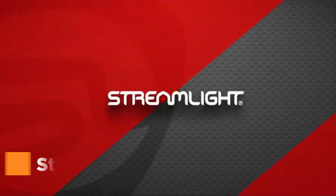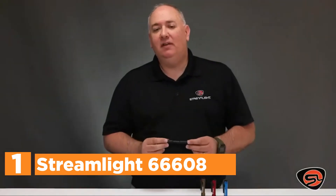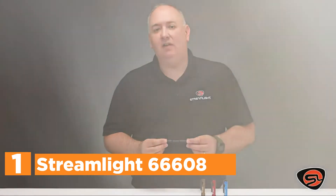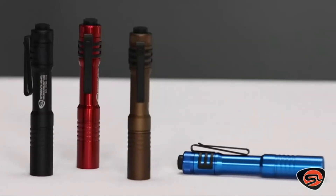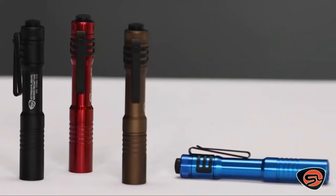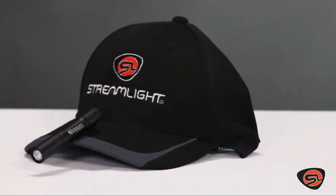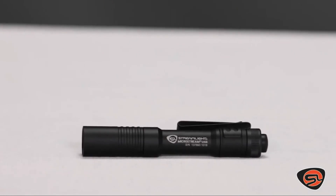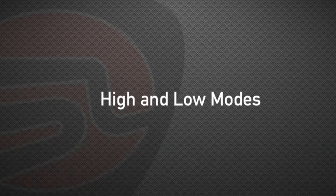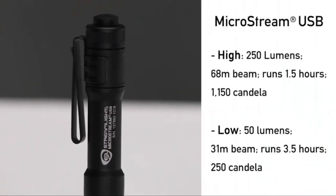The top pick on our list is the Streamlight 66608 MicroStream USB — a compact lithium-ion battery-powered flashlight designed for use in every market. It comes with a tail cap switch for constant-on or momentary-on operation, both low and high beams, and a hat and pocket clip, with remarkable running time and brightness for its size and cost. To charge, just slide the cover forward to expose the USB micro port.